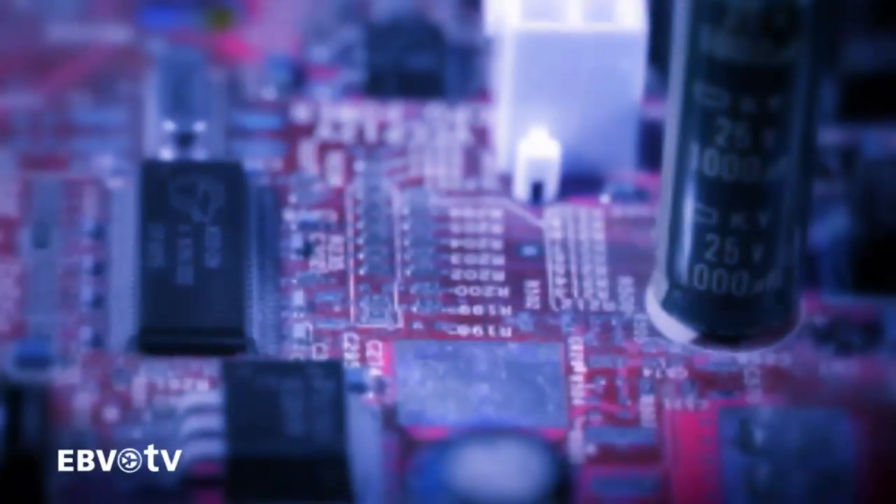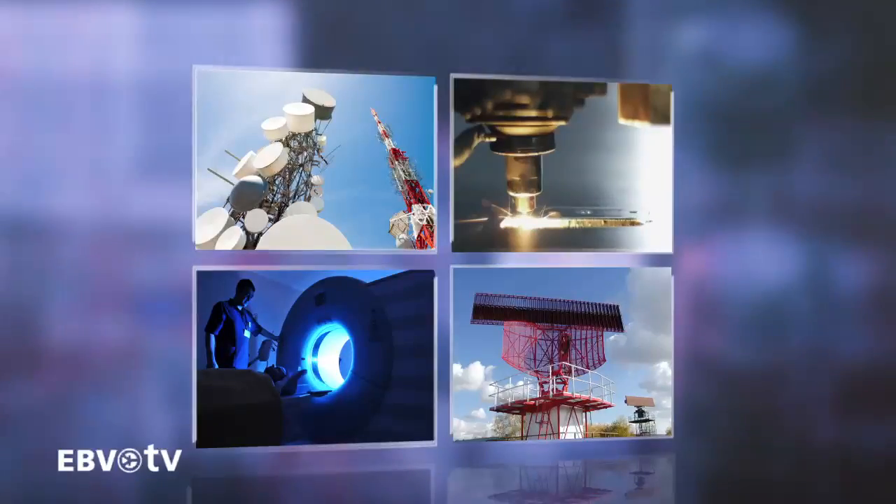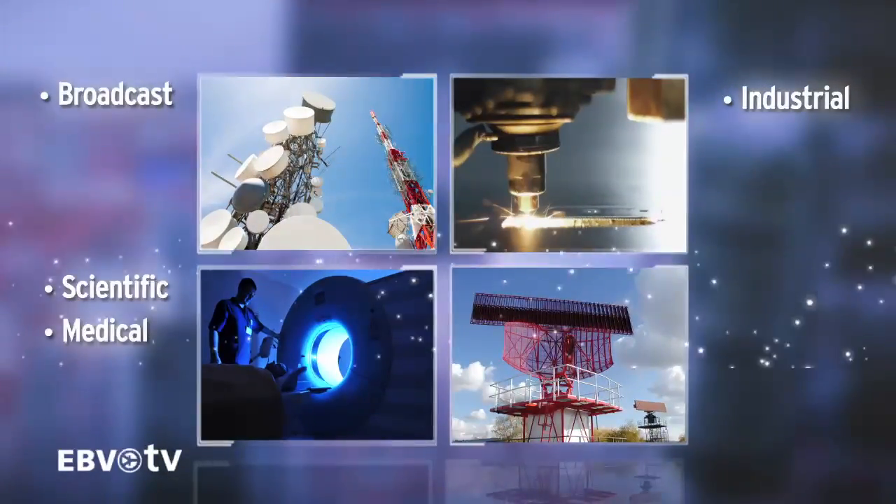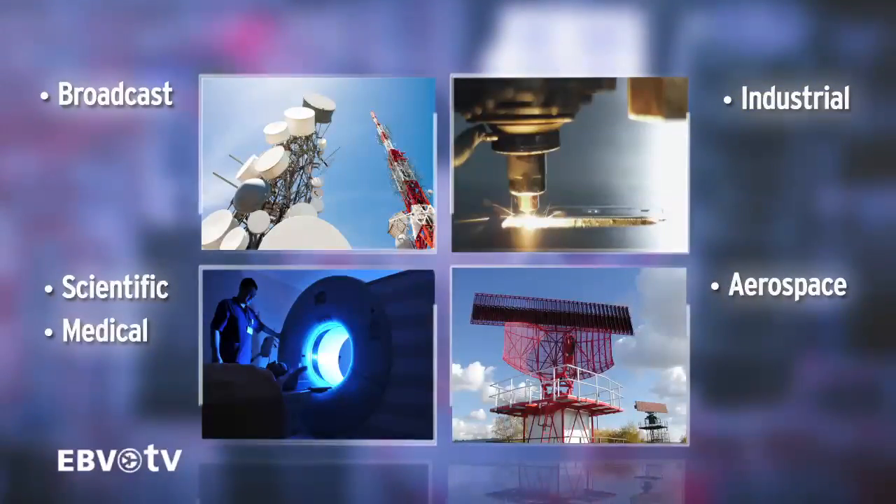In terms of RF power devices, Freescale's 50-volt LDMOS technology offers the designer a broad range of cost-effective, high-performance solutions for broadcast, industrial, scientific, medical and aerospace RF amplifier needs.